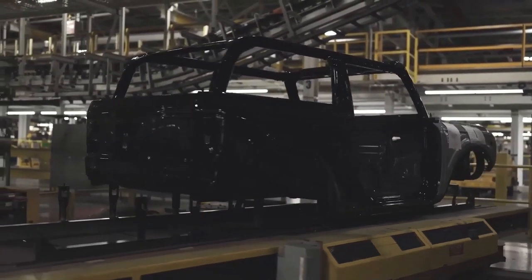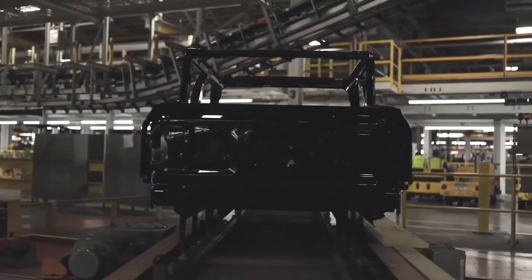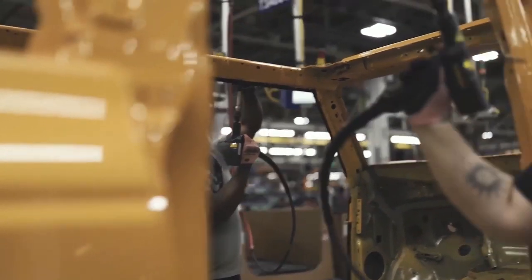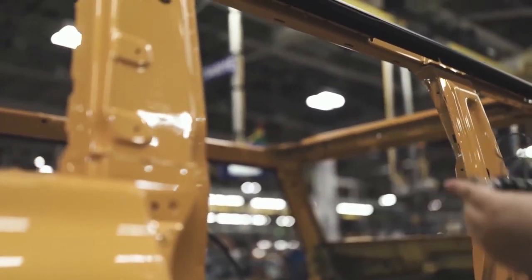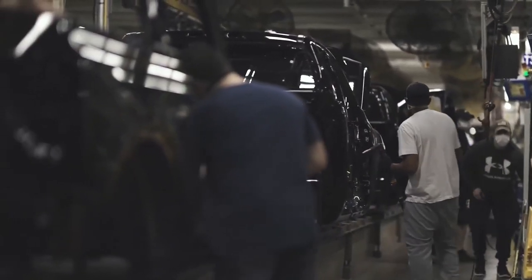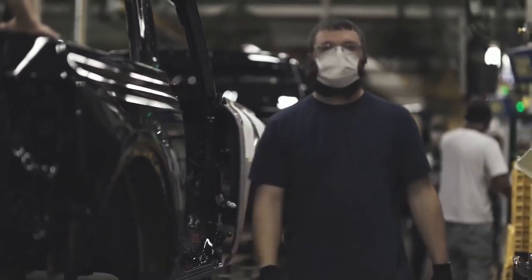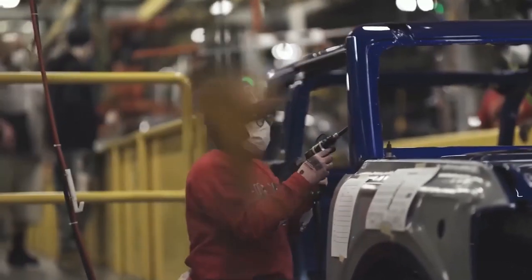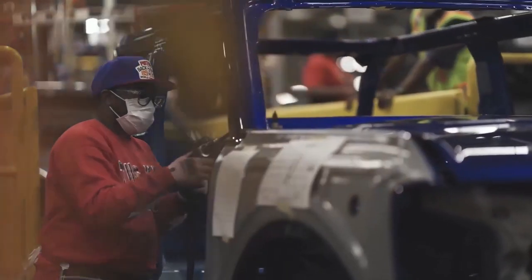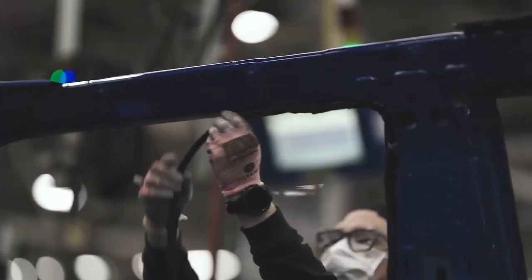Once the dyno is complete, they pull the vehicle forward into a static testing area where they go over every single electrical component — windows, wipers, gauges, locks, AC, tent, horn, and every single light there is gets turned on and checked. Once those all clear and pass, the Bronco is certified and goes either to the repair area if something needs to be fixed, or on to the next stage.